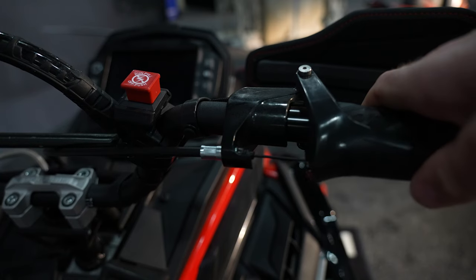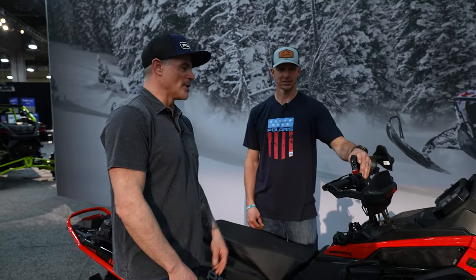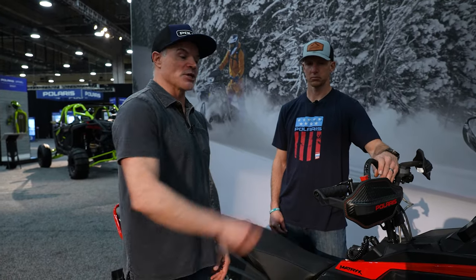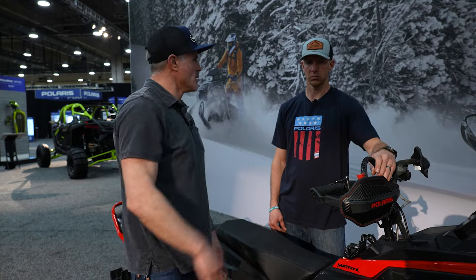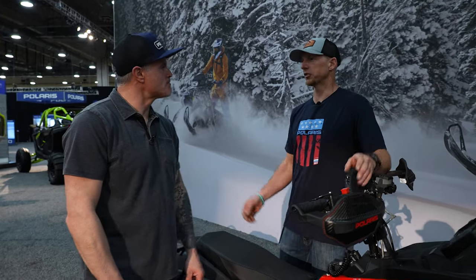Matt and I got to ride these sleds back in January and we're going to get another opportunity to throw a leg over them again soon. We had zero throttle stiction issues — this thing is absolutely amazing. No more TSS and just that nice, smooth throttle delivery has been awesome. Some really awesome functional upgrades to the snowmobile.